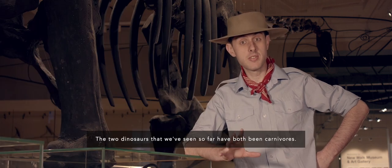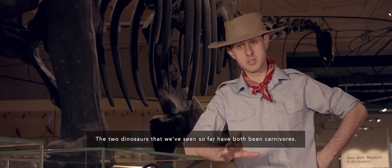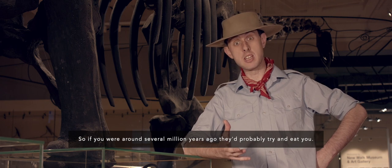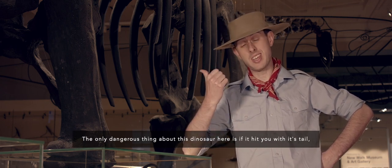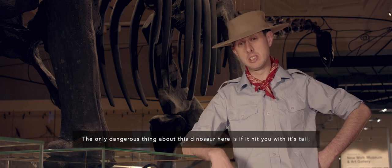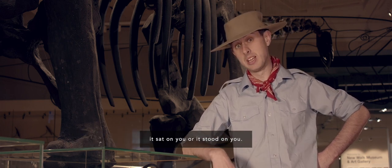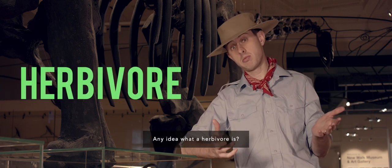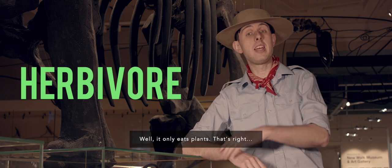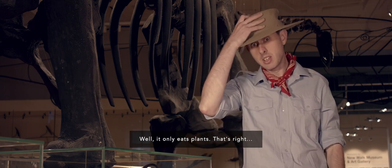The two dinosaurs we've seen so far have both been carnivores. If you were around 120 million years ago they'd probably try and eat you. But the only dangerous thing about this dinosaur here is if it hit you with its tail, sat on you, or stood on you — because this dinosaur is a herbivore. A herbivore only eats plants. That's right, she's a vegetarian. Look how big and strong you can grow if you eat your fruit and veg!